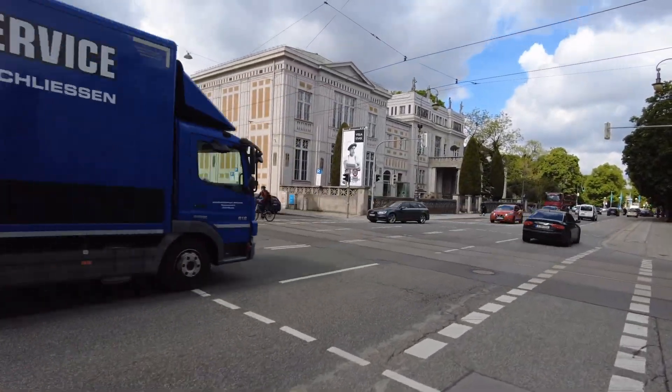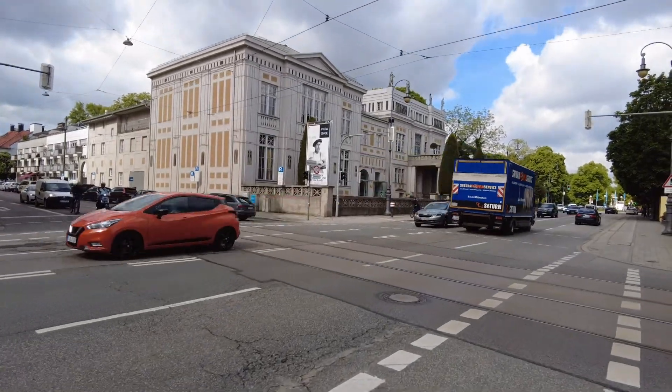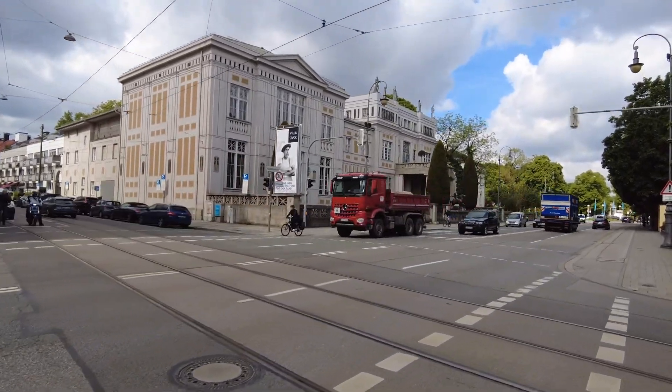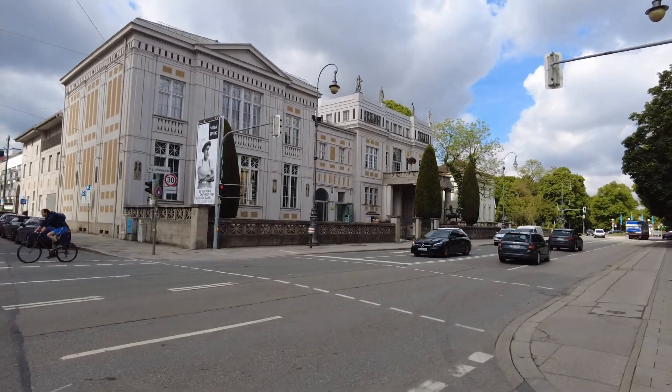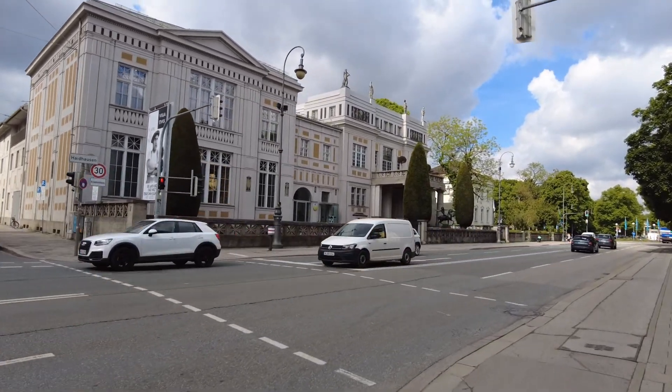The traffic is so loud — I hope you can hear me! This is Villa Stuck, one of the many art museums in Munich.